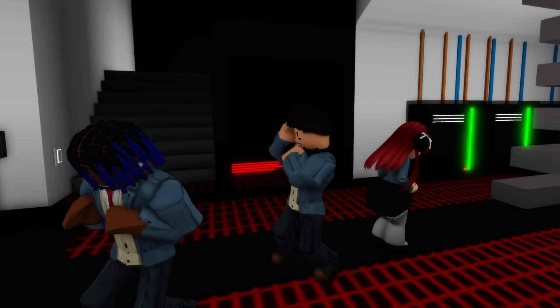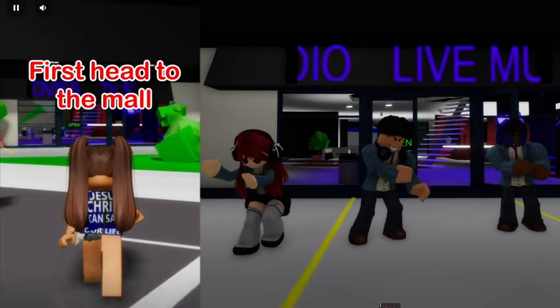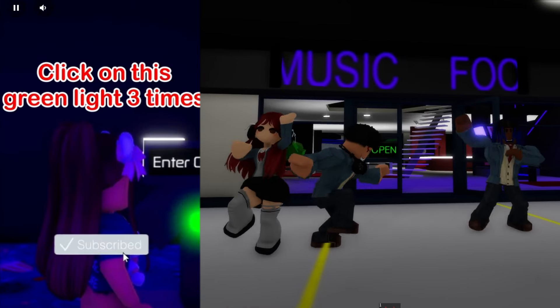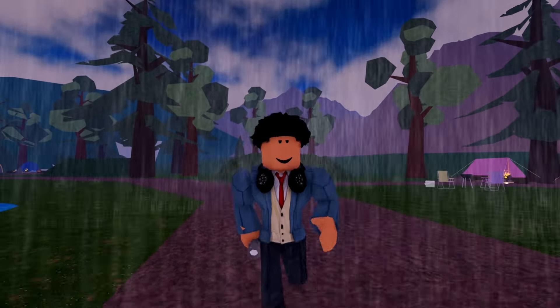This next one is actually going to blow your mind. Apparently this is how to find Mr. Brookhaven: head to the mall, go to the movie theater, go to the room on the left, click on the green light three times, enter code 10389 — and Mr. Brookhaven's in there. What? That can't be real — I need to test this myself.